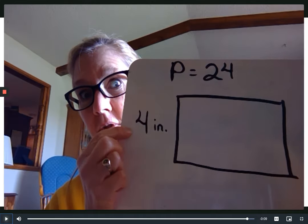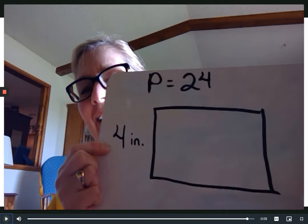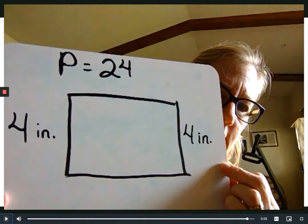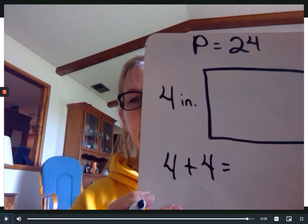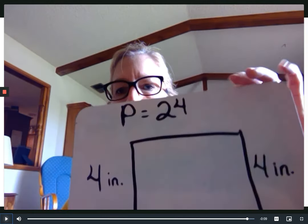So if this short side is four inches, what's the other side going to be? It's got to be four inches too — it's a rectangle! The opposite sides are the same length. Write that down. Now we can put those two sides together — four plus four. Everybody say it: four plus four is eight.